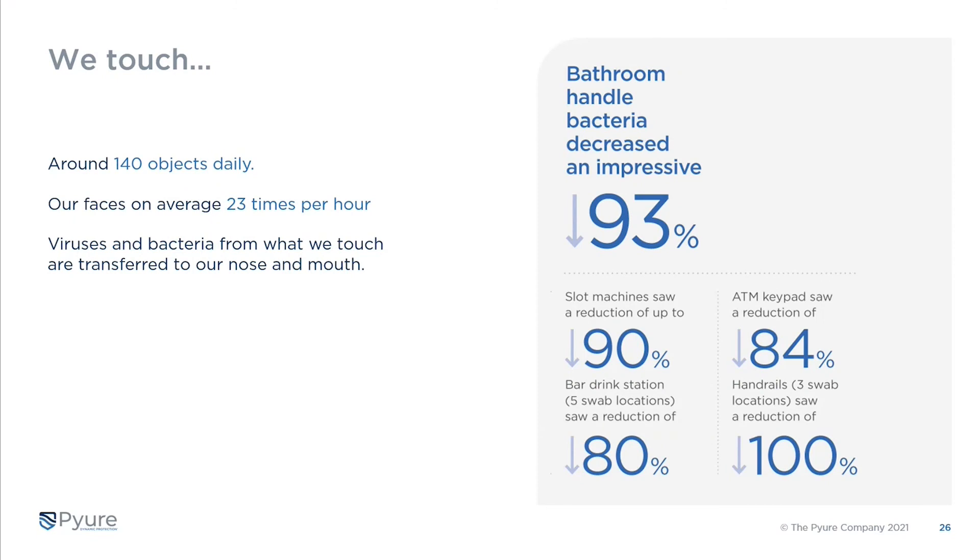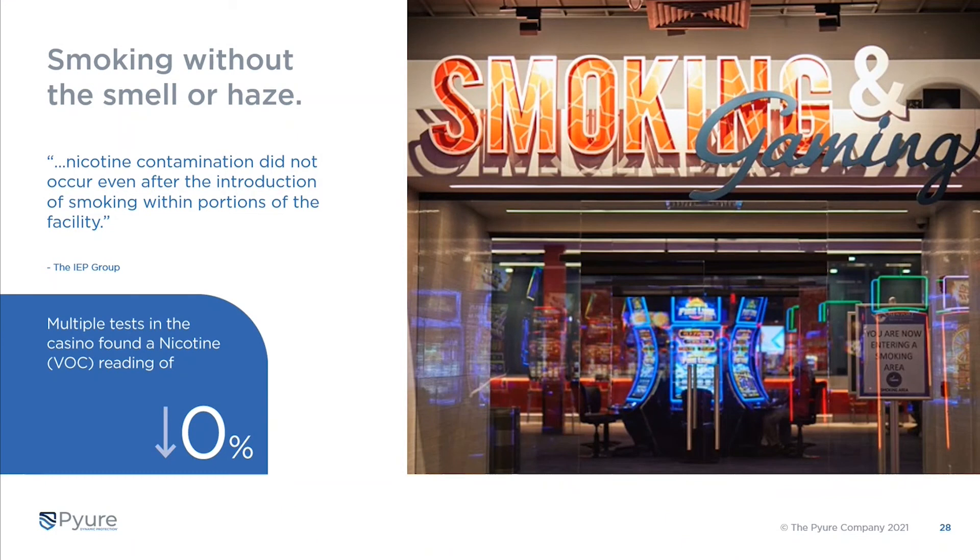Why does this matter when we talk about air and surface treatment? We touch around 140 objects daily and touch our faces on average 23 times per hour. The viruses and bacteria from what we touch are transferred to our face, nose, and mouth. Looking inside the data from Churchill Downs, the bathroom handle bacteria decreased 93 percent, along with reductions at several other tested locations.